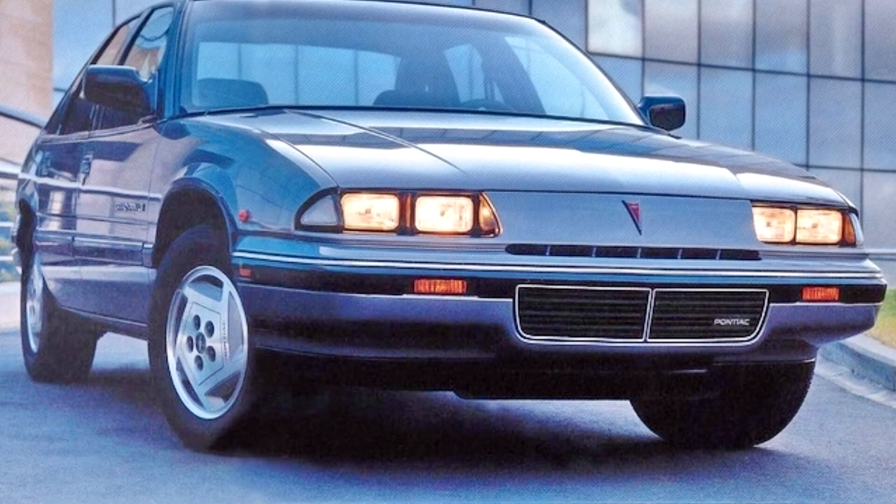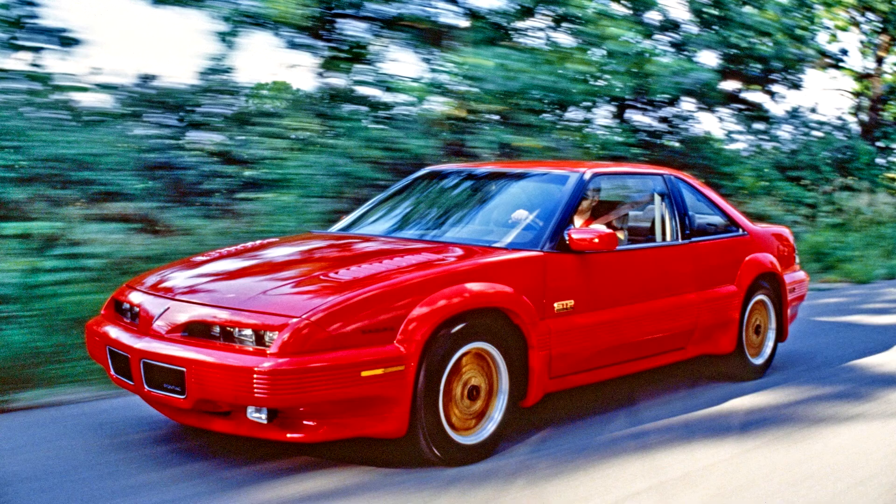LE, and SE coupes. All featured GM's MPFI 2.8L V6 that made 130 hp (97 kW) and 170 lb-ft (230 Nm) of torque. A 5-speed manual or 4-speed automatic were the transmissions offered.